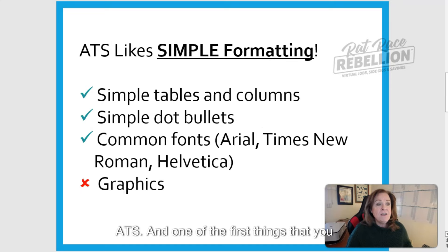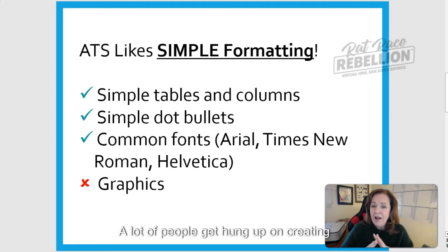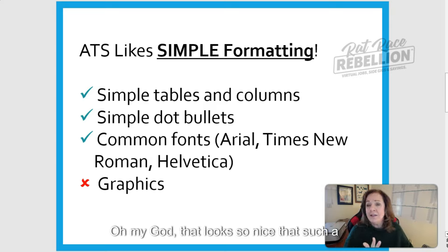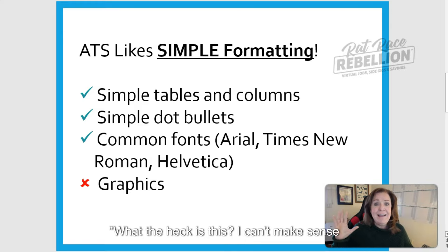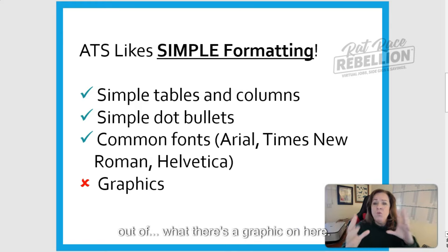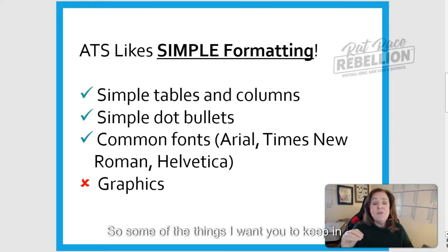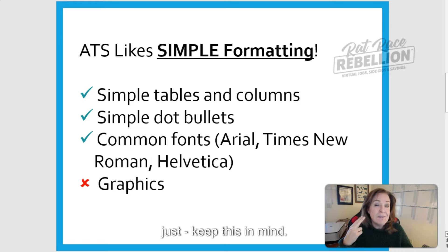One of the first things you need to make sure you do is set up a resume that has very simple formatting. A lot of people get hung up on creating resumes that look gorgeous on paper — you open up your Word document and think it looks so nice. But the bots are looking at it and going, what the heck is this? I can't make sense of this graphic, these strange fonts I can't easily read, and these odd characters.